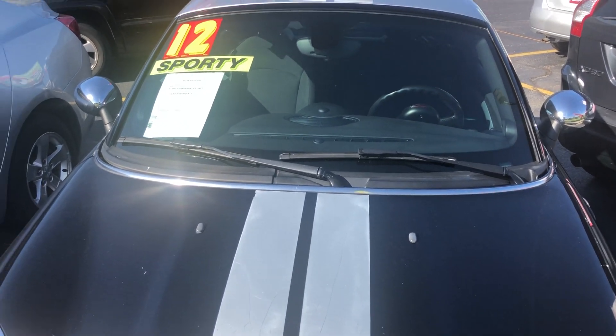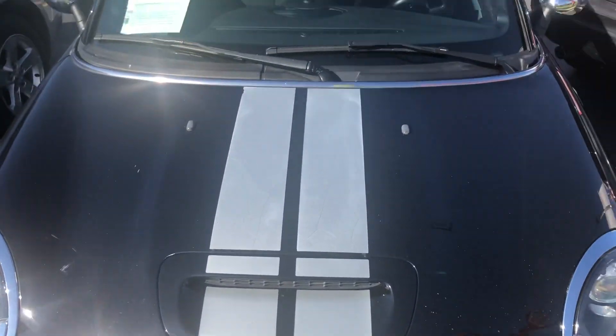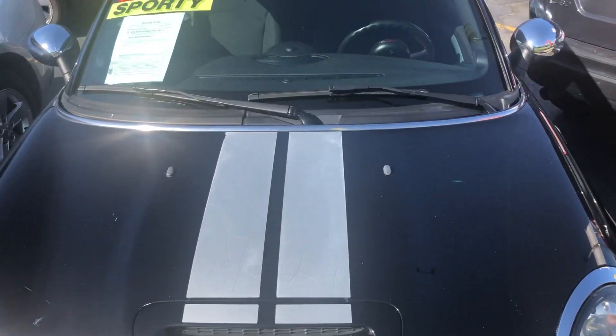Hello everyone, you are Sonic Martin here. Today I'm at Premium Motors in Village Park, Illinois. And I've got a video for you of this 2012 Mini Cooper.